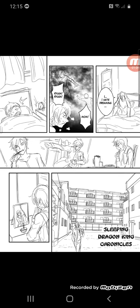Sleeping Dragon King Chronicles. I've got a new phone right now so I'm getting used to it. Still working on the illustration pages. The novel will be published sometime soon.